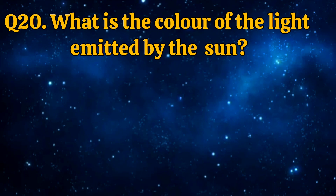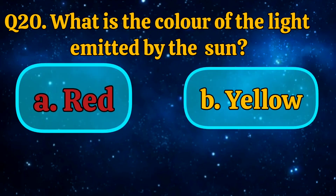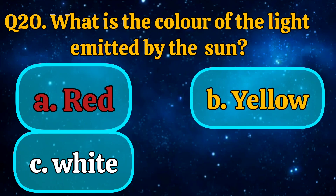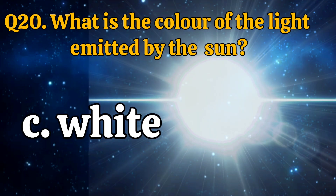What is the color of the light emitted by the sun? Red, yellow, white, orange. The answer is white.